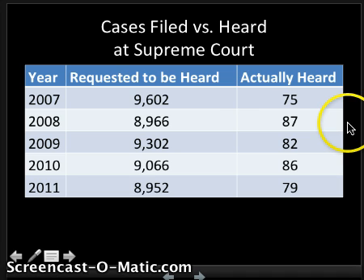Here we can see the cases that were requested to be heard versus actually heard by the Supreme Court. In general, less than 1% of all cases are actually heard by the U.S. Supreme Court. They hear very, very few cases.